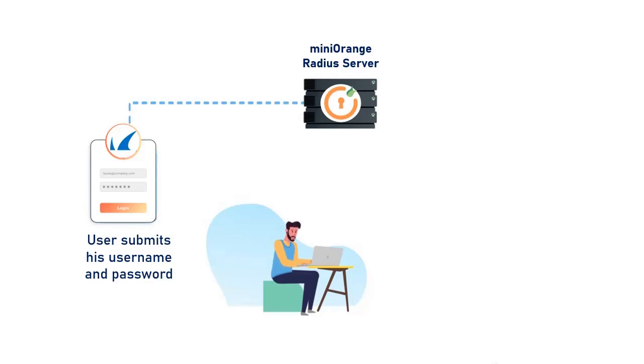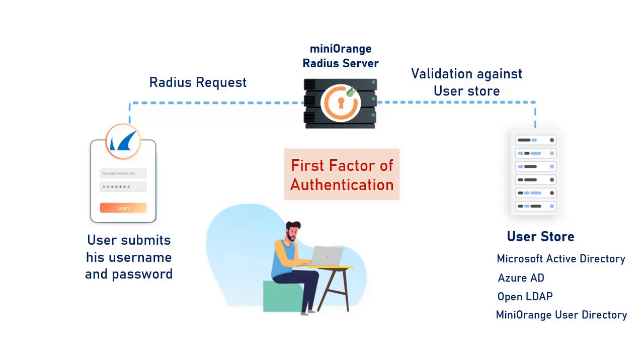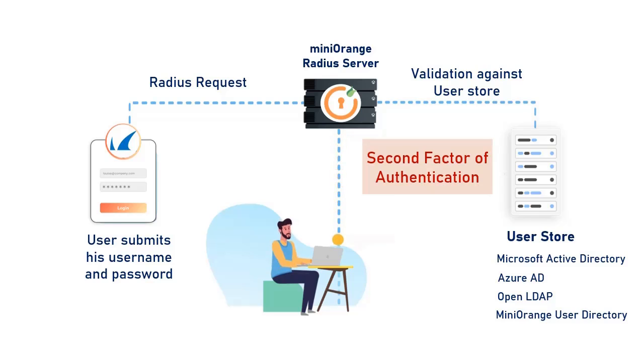The user submits his username and password, which is accepted by the Mini Orange Radius server as a Radius request. The user can be validated against any user directory like Microsoft Active Directory, Azure AD, OpenLDAP, or you can keep users in the Mini Orange user directory as well. After the first level of authentication, Mini Orange prompts the user with two-factor authentication and grants or revokes access based on the 2FA input by the user.